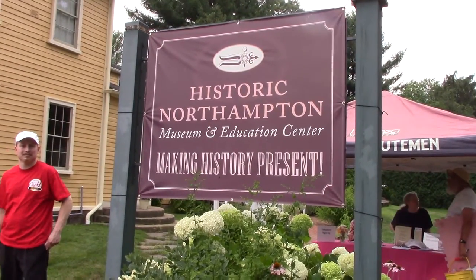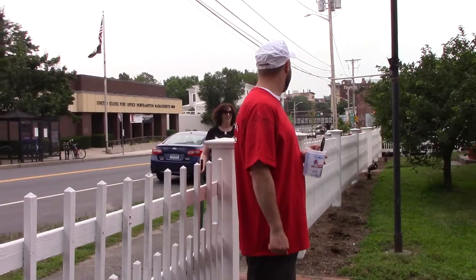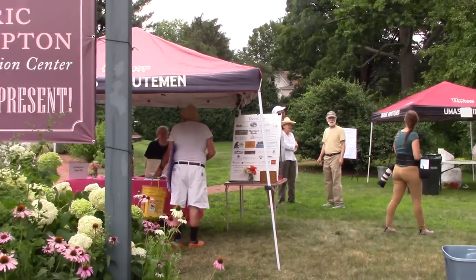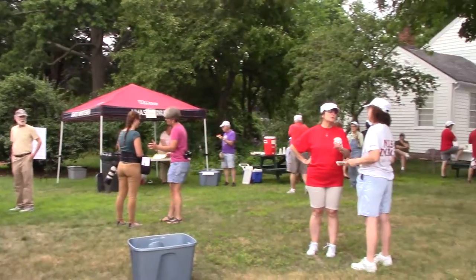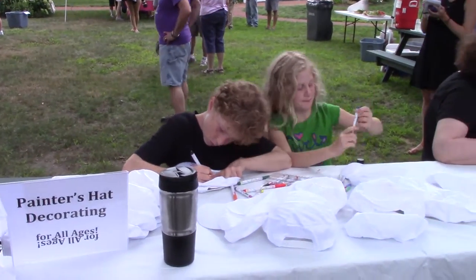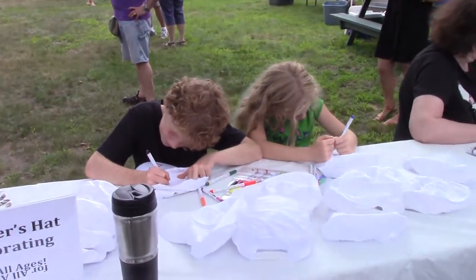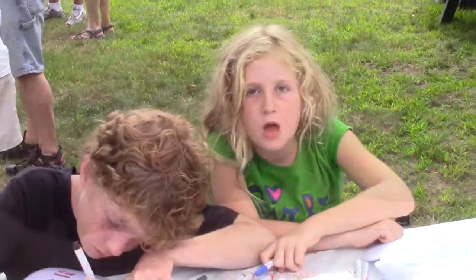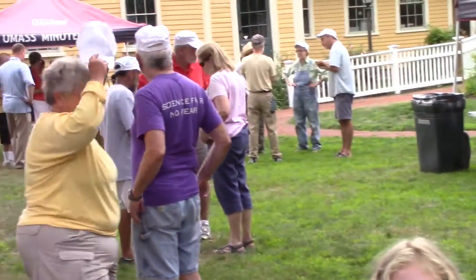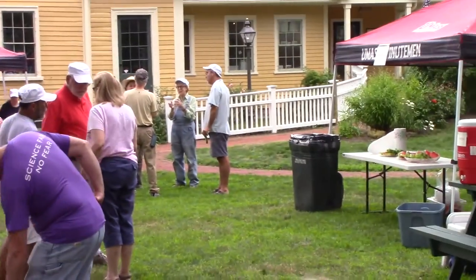Here we are at Historic Center. They're going to be painting the fence with the volunteer team from the Big Y — it's the all-star team. We volunteered to paint today. They're putting their names on their hats. Everybody gets a painter's hat and watermelon and ice cream, so it is really a Tom Sawyer kind of party.